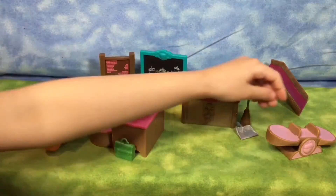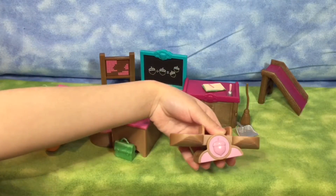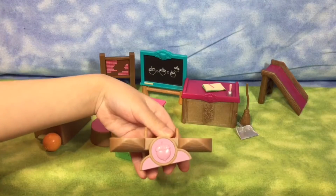One teeter-totter. And the teeter-totter right here has a little acorn. You see that?